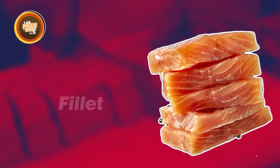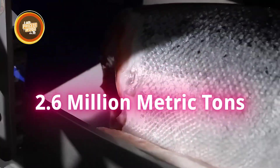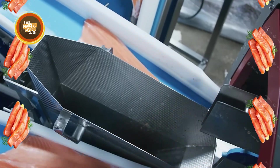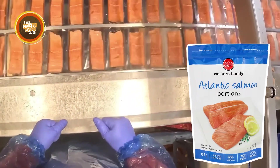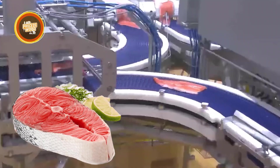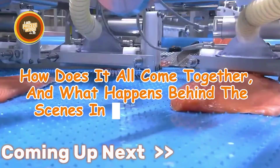It is so interesting how a fish that starts its life on a controlled farm ends up as a perfectly cut fillet on your plate. With global salmon consumption reaching 2.6 million metric tons in a year and demand continuing to grow, the process behind it is nothing short of impressive. From smart fish farming with underwater cameras to high-speed machines that trim, debone, and package salmon with incredible precision, modern factories have transformed seafood processing into an advanced operation. But how does it all come together and what happens behind the scenes in a salmon factory?